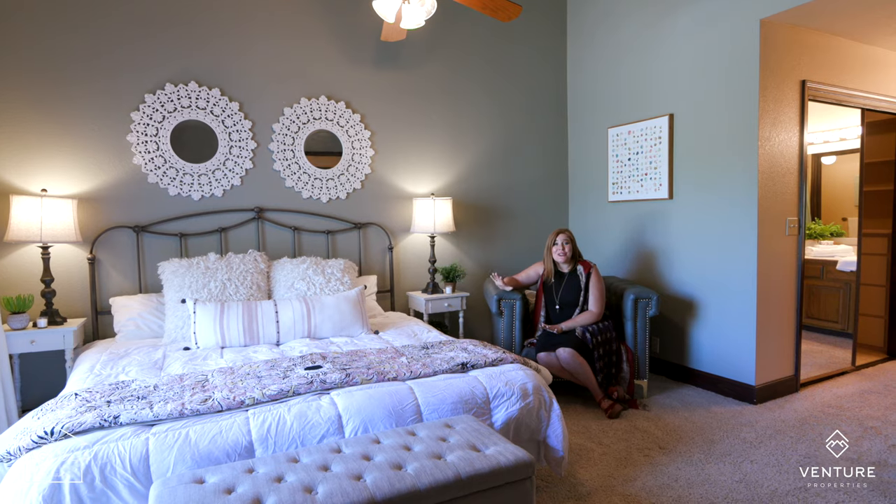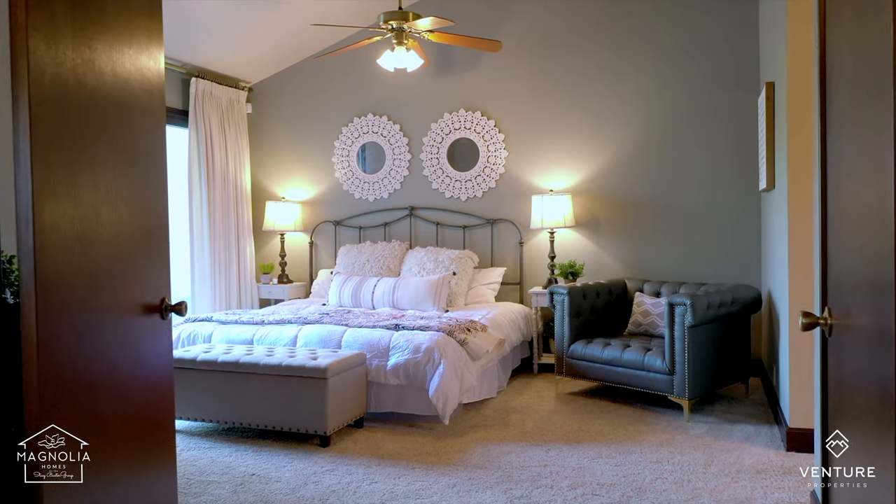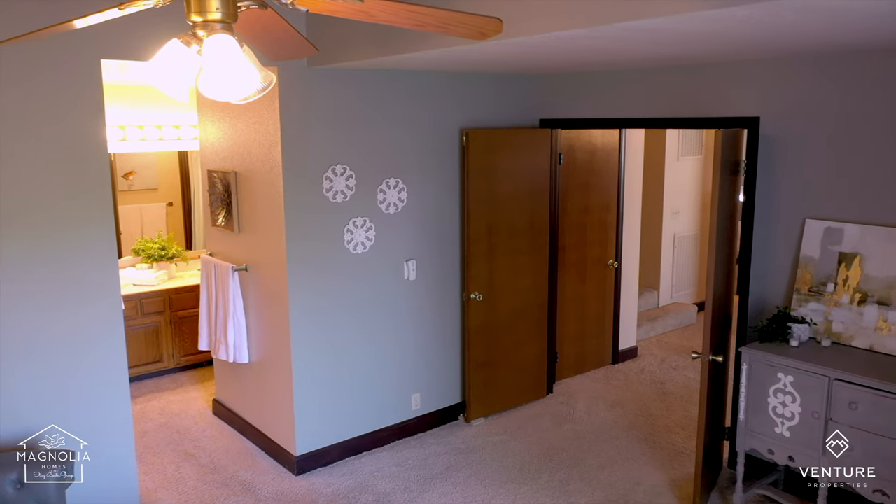You will love how huge this owner's suite is, and it has a slider out to the deck for your morning coffee. The ensuite bathroom has two sinks and a huge walk-in closet with built-ins.